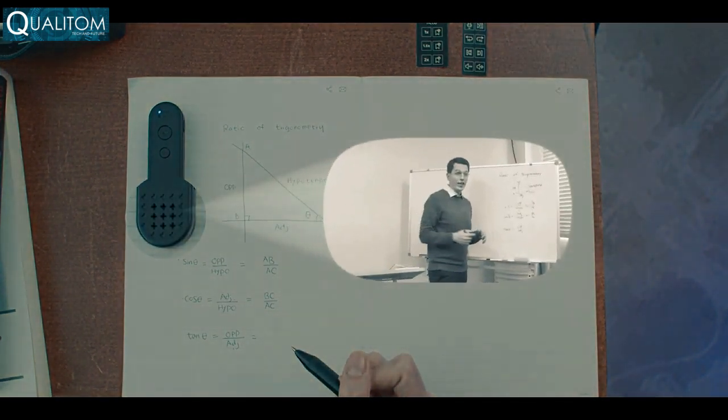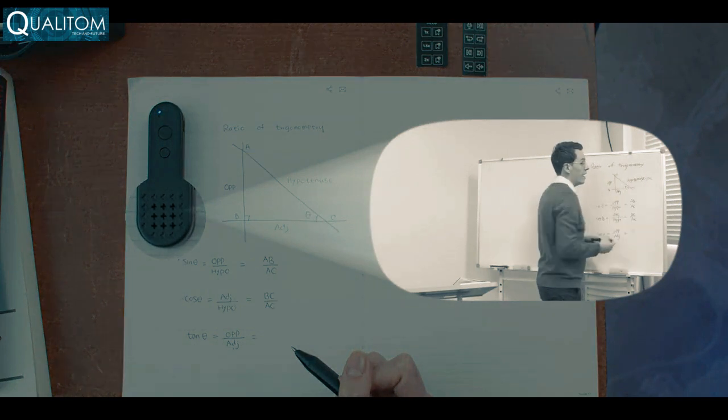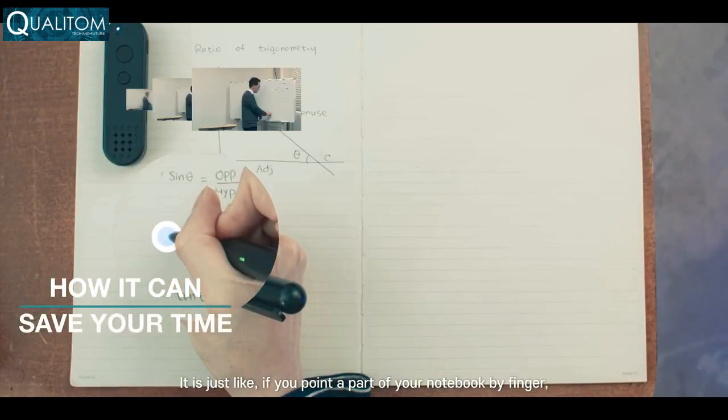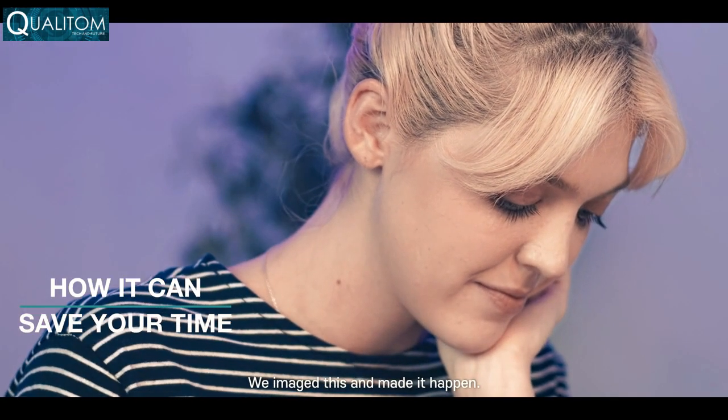Okay class, so today we're going to be working on finding the hypotenuse. Alright, as you can see, here is the hypotenuse. It is just like if you point a part of your notebook with your finger, the teacher starts lecturing from that particular point. We imagined this and made it happen.